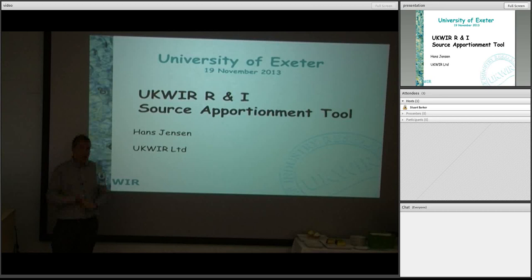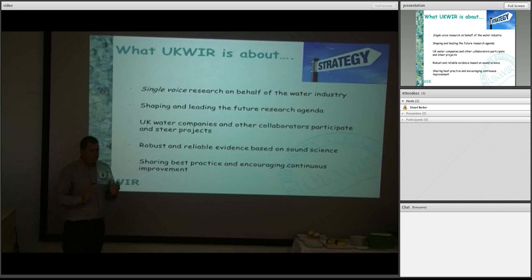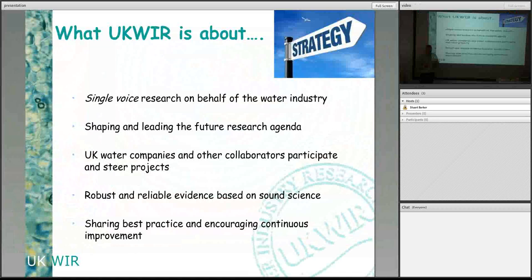UKWIR — the United Kingdom Water Industry Research. We're a fairly small organisation that was set up by the big water companies. There are 23 altogether at the moment — water and sewage companies and water-only companies in the UK, including Northern Ireland, Scotland, Wales, as well as England. They each own a proportion of the company and fund the research.